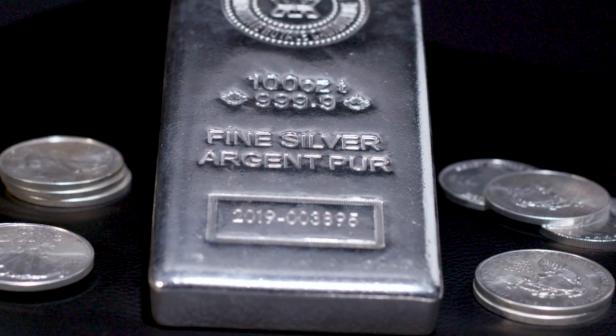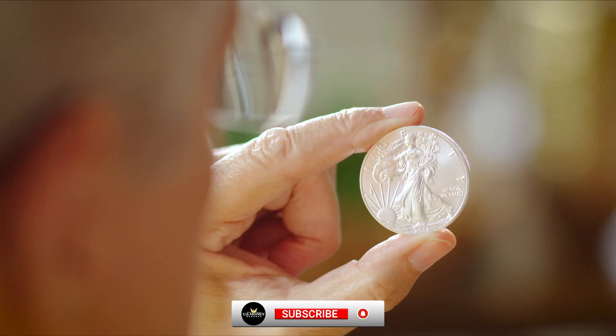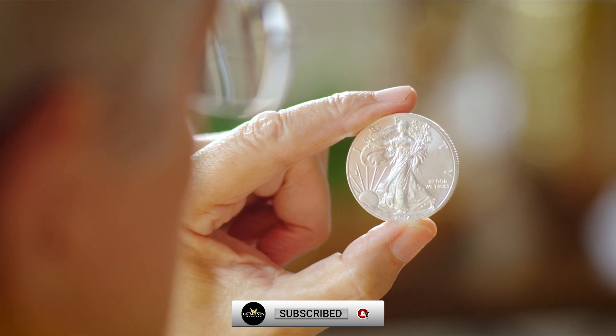Silver bullion products are valued solely by the weight and purity of their silver content, not their condition, making them durable assets for portfolio diversification.